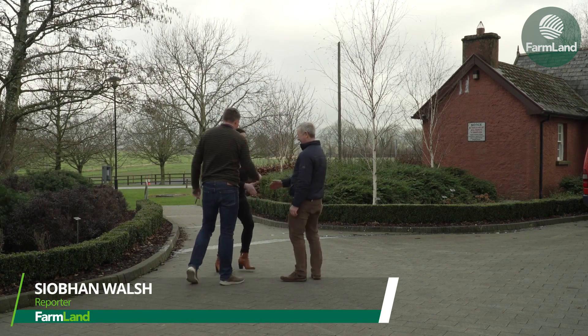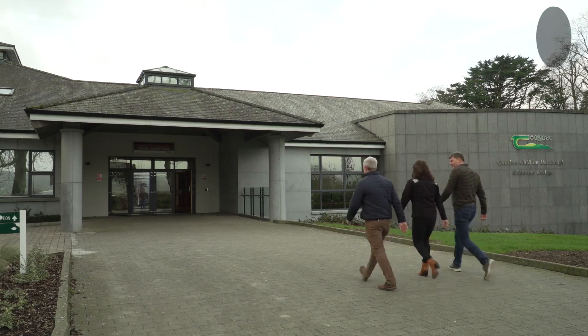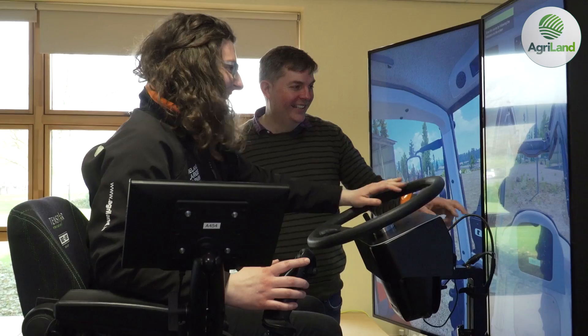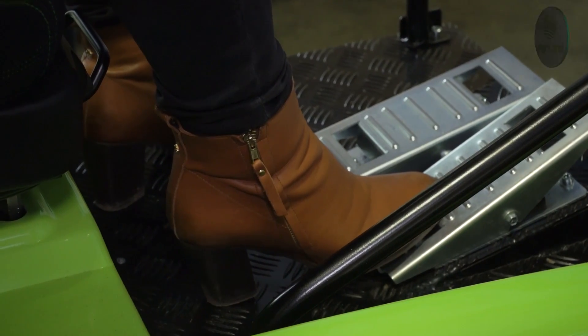Students at Chagas's Agricultural College in Kildalton have been learning how to drive tractors indoors. Farmland paid a visit and Vice Principal James Ryan explained how the technology has benefited students, while machinery specialist Francis Quigley went through the ins and outs of how it works.